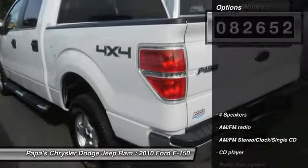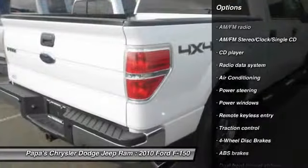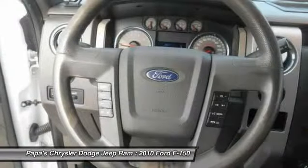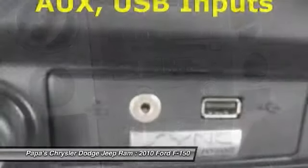Here are some of this vehicle's great options: traction control, dual airbags, front air conditioning, alloy wheels, power steering, four-wheel disc brakes, center armrest, compass, CD player, AM/FM CD player with six speakers.